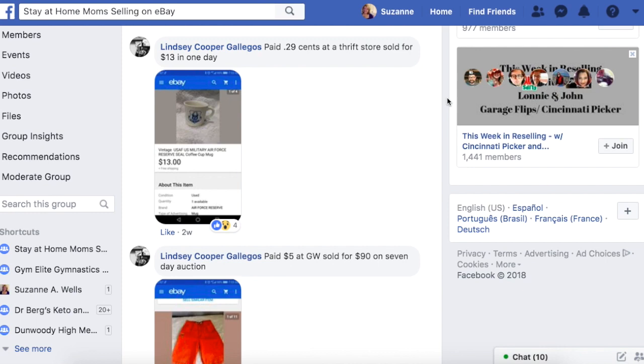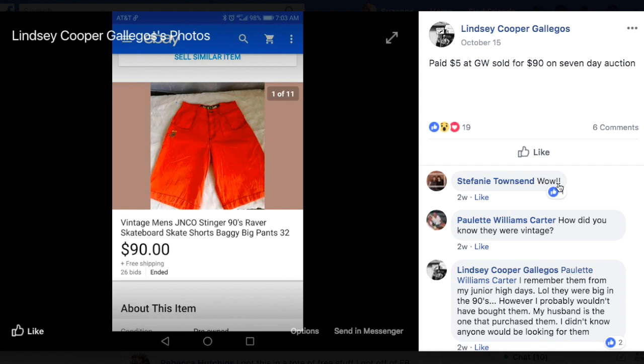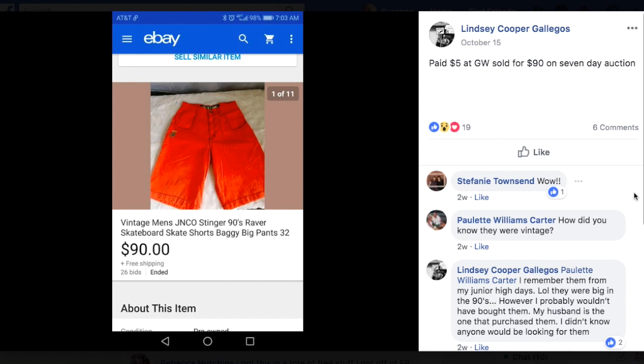Lindsey paid $5 at Goodwill and sold for $90 on a seven-day auction. They are vintage men's JNCO Stinger 90s Raver Skateboard Shorts. Lindsey said she knew they were vintage because she remembered them from junior high — they were big in the 90s. However, she probably wouldn't have bought them herself; her husband is the one that purchased them. Vintage clothing is a great seller. She turned $5 into $90 and did a seven-day auction. Sometimes auctions are exactly what you need to do — just make sure you start your item at a high enough price.